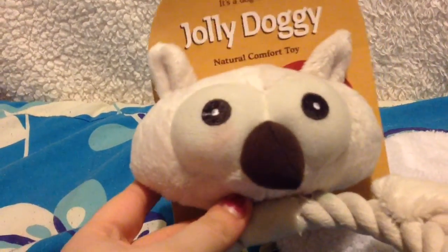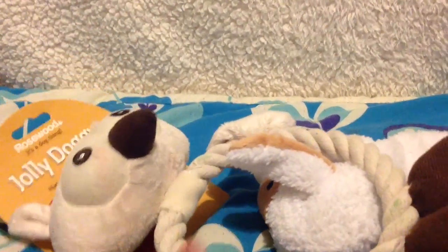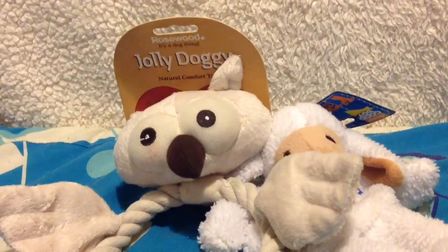Then I fell in love with this Jolly Doggy ring by Rosewood. My sister absolutely adores it so I thought it would be a nice addition. Finally, I got this Good Boy Raggy sheep - they absolutely love raggy toys. It's super cute and it's got no stuffing in the body, which is what I absolutely love about it.